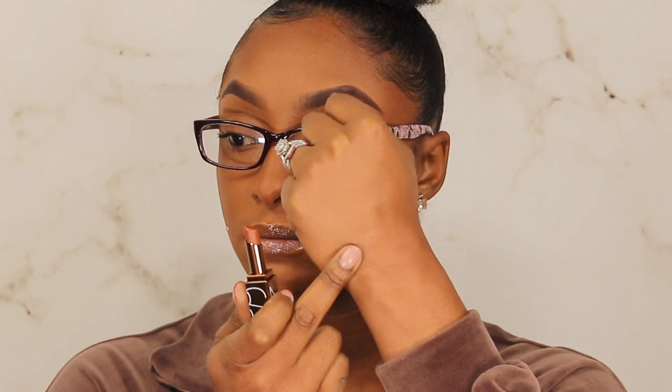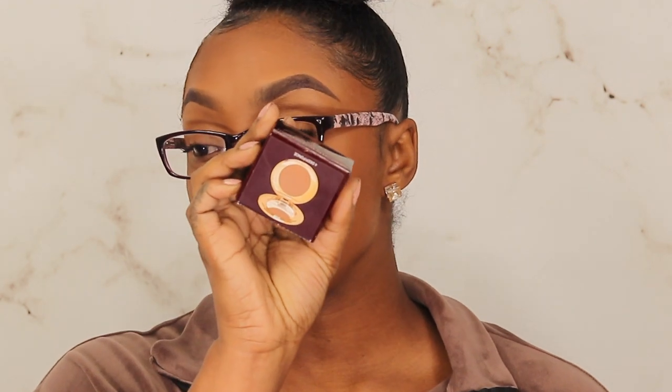I did go ahead and pick up the Charlotte Tilbury Airbrush Flawless Finish Complexion Perfecting Micro Powder. Everybody on YouTube loves this, so I decided why not try the mini before going and spending all that money on Charlotte Tilbury — that's what I did.